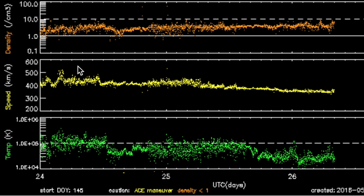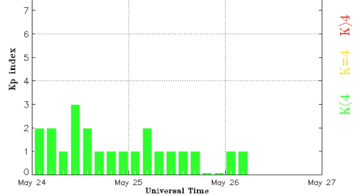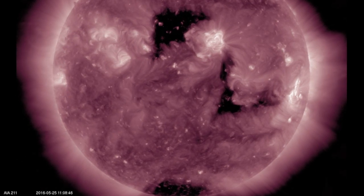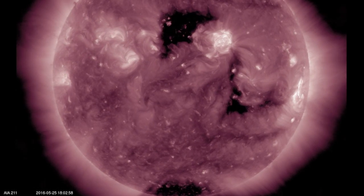Solar wind shows a drop in particle speed — in yellow — we expect the coronal holes to deliver a faster stream within the next 24 hours or so. Calm geomagnetic conditions may shift to unstable or even storm conditions today, eyes open. The stream is coming from those departing coronal holes.